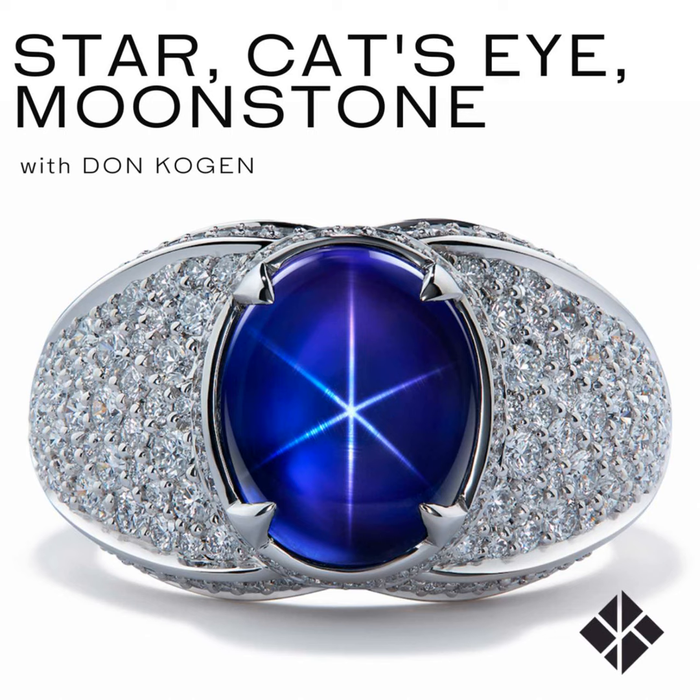Now let's move to the world of chrysoberyl. This material comes out of Sri Lanka and has a yellow, golden honey effect with a perfect eye — this is called chatoyancy. Asterism is the star; chatoyancy is what you find in chrysoberyl cat's eye. Chrysoberyl is also the mineral family of alexandrite — the green variety of chrysoberyl. There are also alexandrite cat's eyes, and the alexandrite cat's eye is the king of the cat's eye.